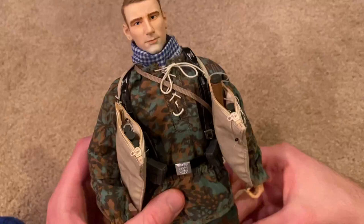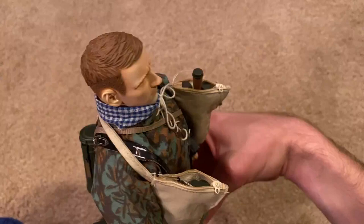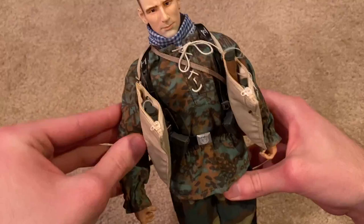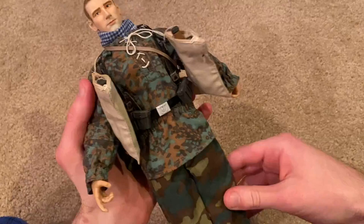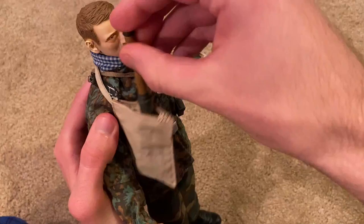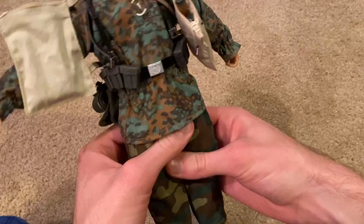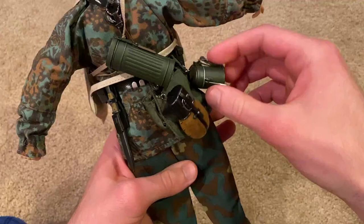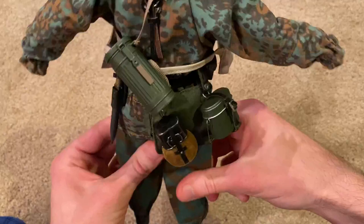Here is the head sculpt, which is very nice — he's got a pleasant expression on his face and overall the detail is good. As for equipment, the obvious thing here are the grenade bags, and each one has three stick grenades in there — very cool, definitely don't see those a whole lot. There are also pouches for the clips for his rifle, and in the back we've got standard German equipment including the gas mask canister, very nice as usual.